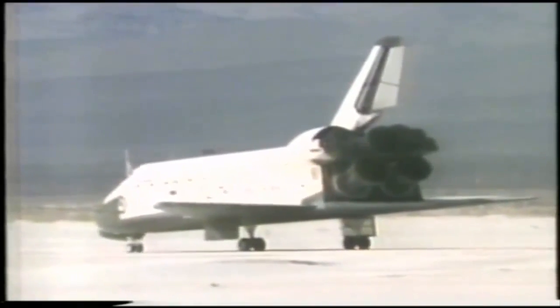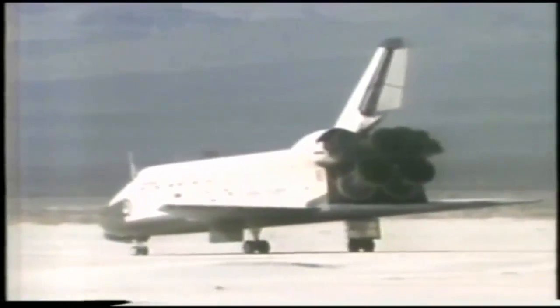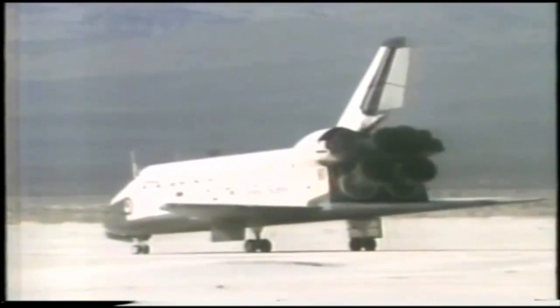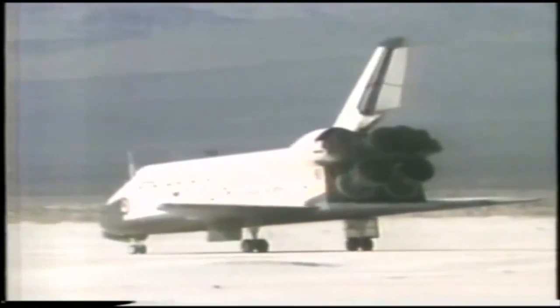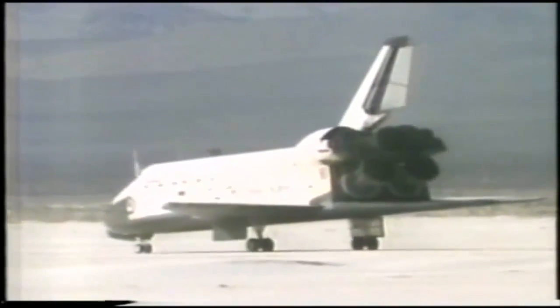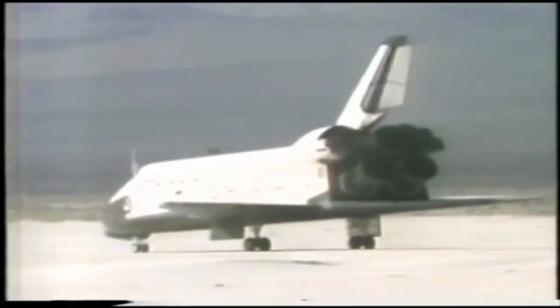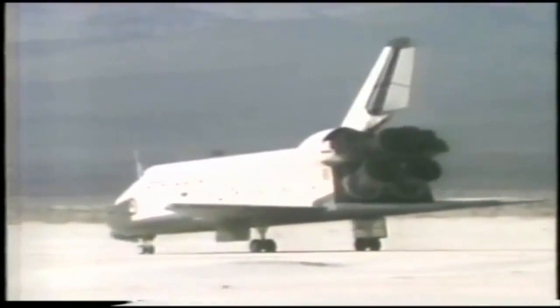But it won't take them very long to turn it around and have it ready to go again. That's right. Well, it was worth the wait. It's beautiful weather out there today, isn't it? The astronauts will be in there for quite some time.